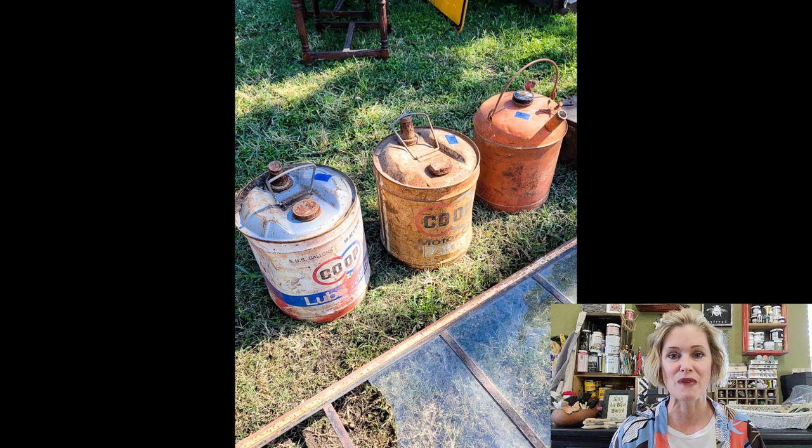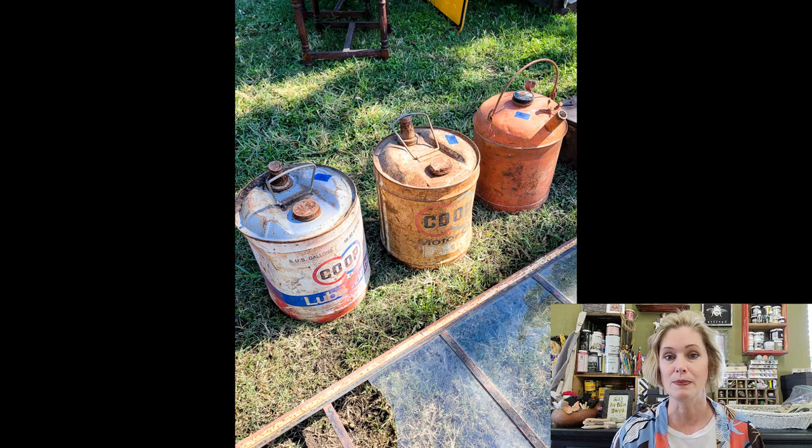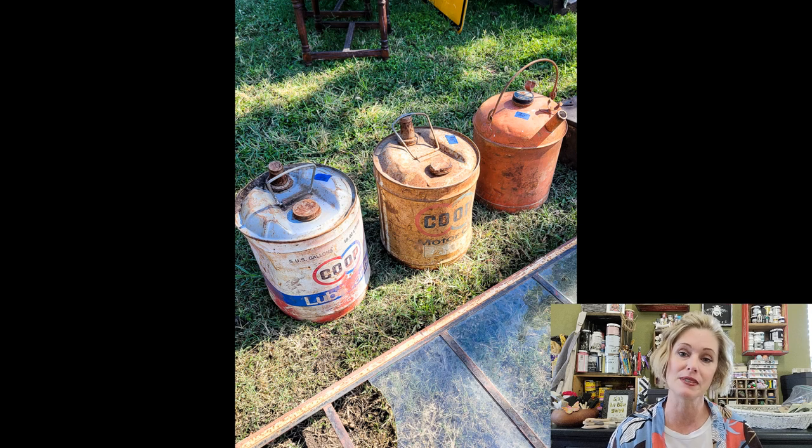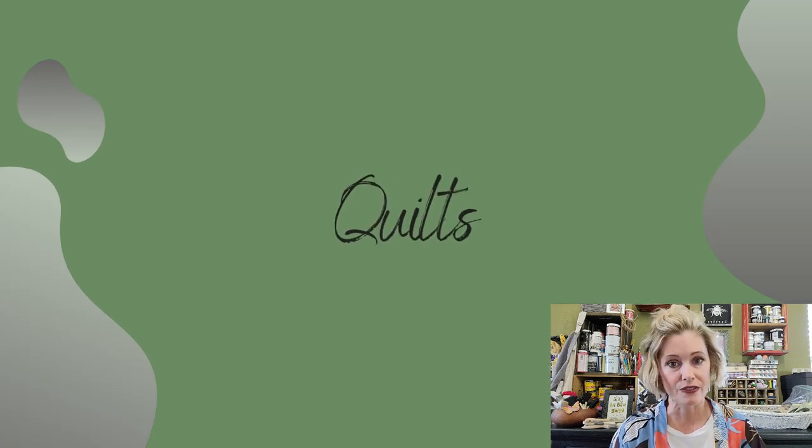Another thing I saw was industrial cans. A lot of these are gas cans or oil cans that come from shops — they're usually dirty and greasy, and they're awesome. They're perfect for decorating on your porch, just to add some rust and texture and interest. They usually have great colors and great fonts, and you can mix them on top of a large cabinet or in some type of styling vignette. Be on the lookout to get these for a good deal.